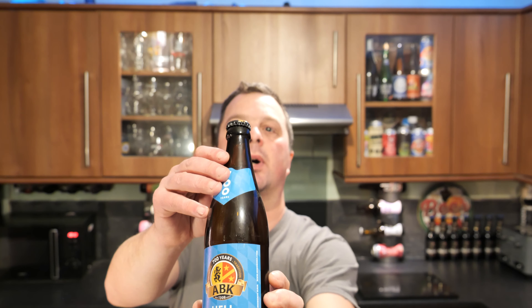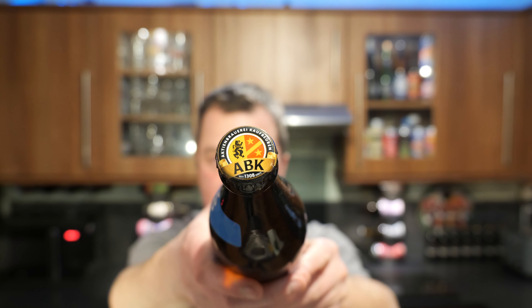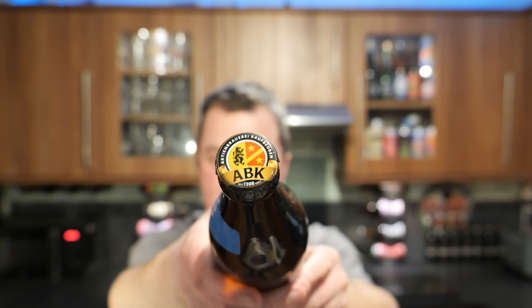There's the bottle cap. I want to say a massive thank you to Always A Red for getting me this beer. Thank you very much, Always A Red. Without further ado, let's get this beer out into a glass and see what we get.